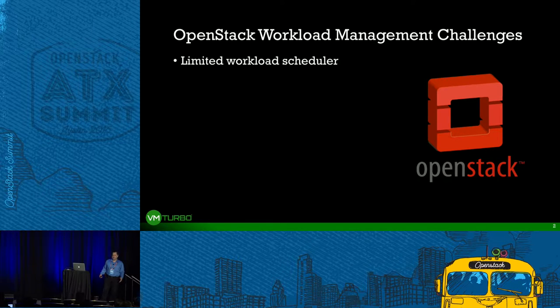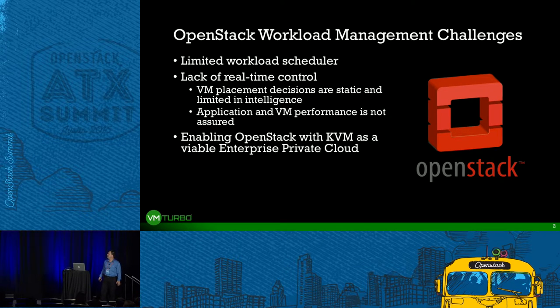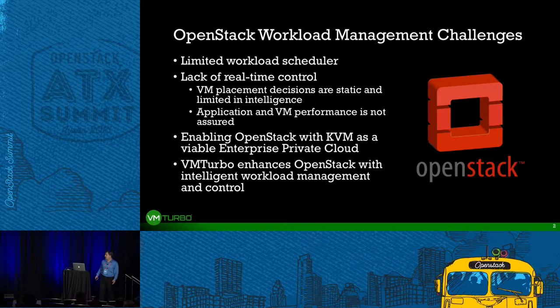There are a number of shortcomings. While the technology that OpenStack provides out of the box is really good in terms of making it easy to spin up additional workload, there are limitations in how you decide initially where to place an application, how you continuously assure application performance, and how to choose the right flavors for the right workload. We want to help people run OpenStack with KVM as an enterprise private cloud, offering it as a viable large-scale, high-density virtual infrastructure, and provide intelligent workload management and control.